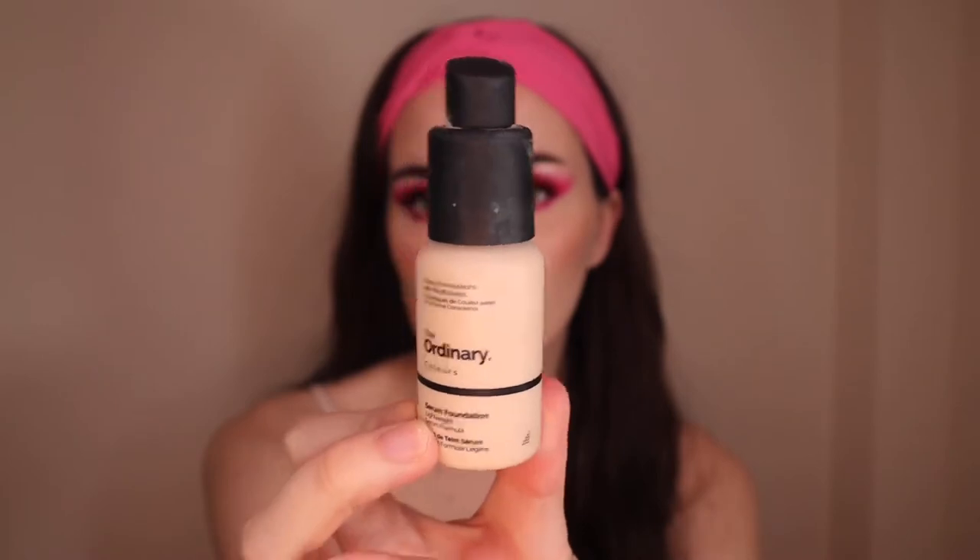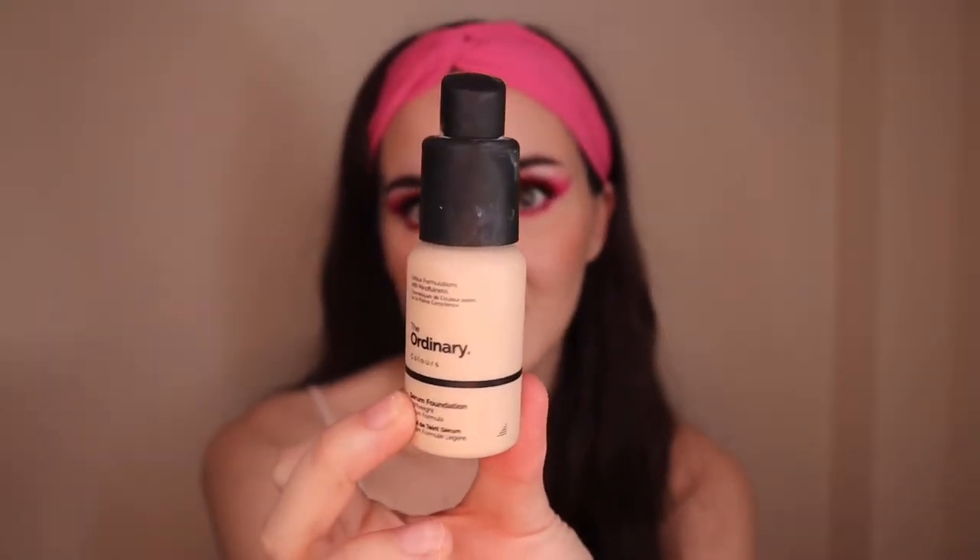The first foundation I want to talk about is from The Ordinary — their Serum Foundation in the shade 1.1N Fair Neutral. I got this from Beauty Bay and it's around six pounds for 30ml. It's just the bee's knees — it's been my holy grail for the longest time. It looks so natural on the skin and gives a light to medium coverage, which is great if you prefer a more natural look as opposed to full coverage.